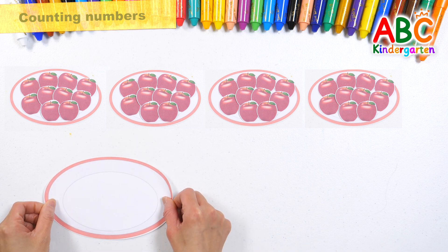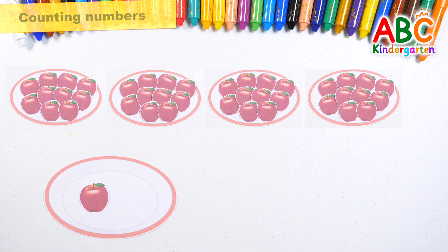Wow! Add two apples. Forty-one. Forty-two. Total forty-two.